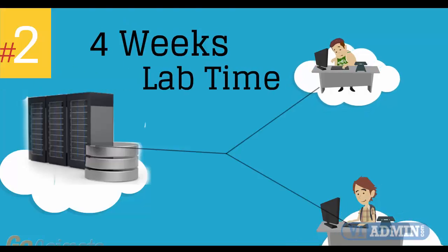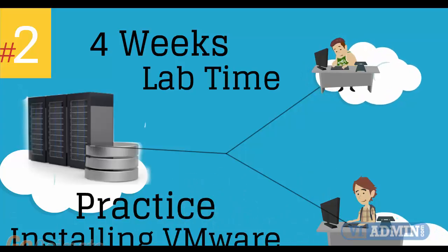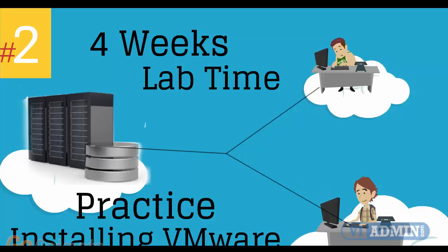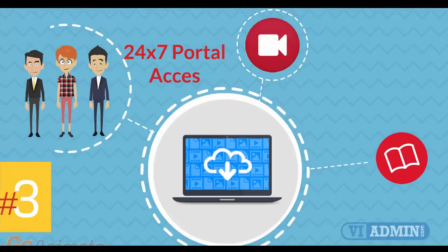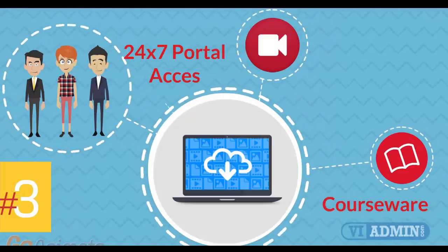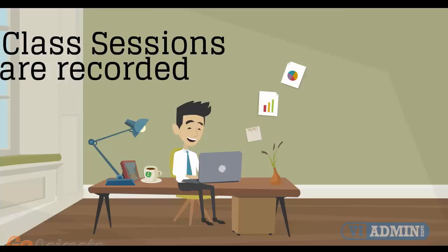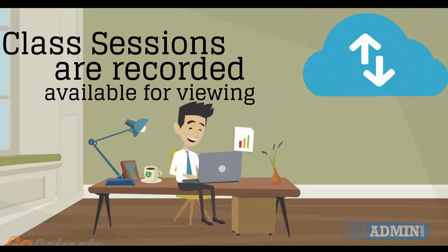Number 2: Four weeks of access to our lab environment. You can practice installing and configuring VMware virtual infrastructure from scratch pretty much for a whole month. Number 3: 24-7 access to the training portal to download the coursewares and watch replays of class sessions. All of the class sessions are recorded and available for viewing right after the class is over. No information is lost and you have access to the recordings for as long as you wish.